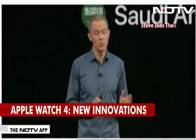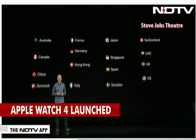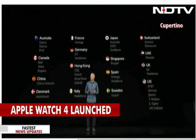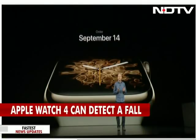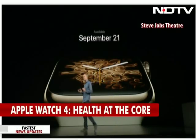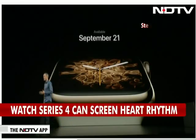Series 4 GPS will be available in 26 markets at launch. Series 4 with cellular will start in 16 markets with 34 carriers — that's more than twice the number of carriers we had last year. You can order Series 4 starting Friday, and it will be available the following Friday, September 21st. Series 3 at the new prices is available right after the show.